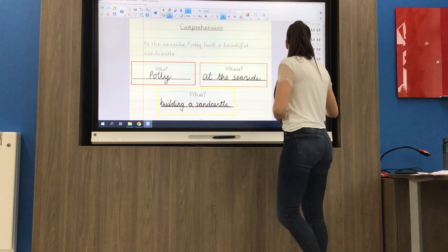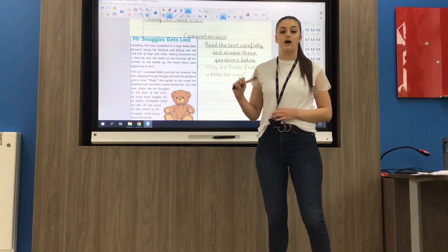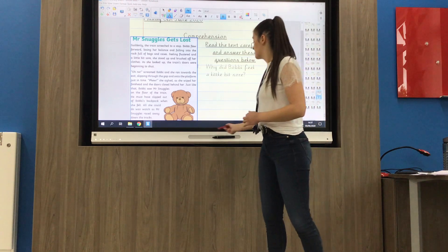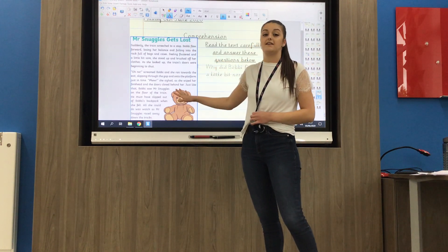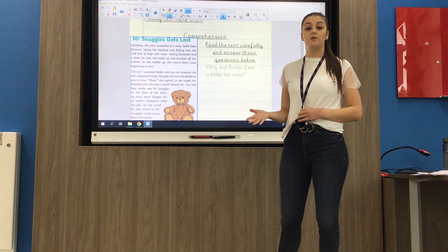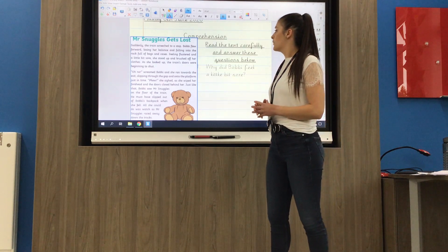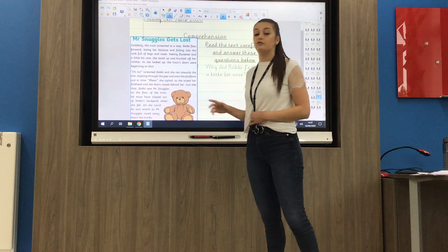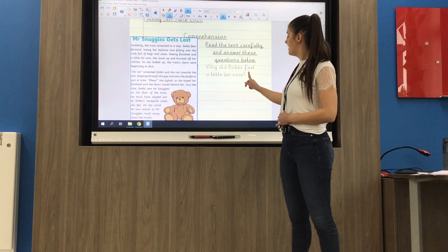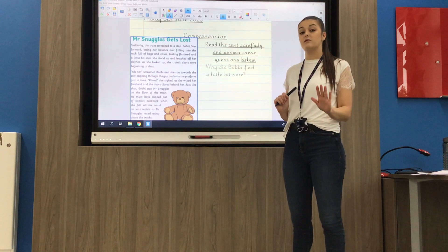Moving on up to the medium sheet, you have got a text called Mr Snuggles Gets Lost. The first thing you need to do before you have a go at answering the questions is take your time to read this text carefully. If there are any words you don't understand, underline them and ask someone at home what they mean, or look them up in an online dictionary. Once you've read through and understood what happened, you can answer your six questions. If you want to pause it now to read, that's fine.